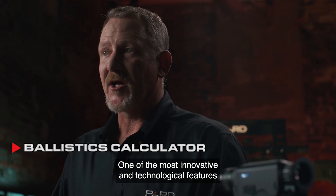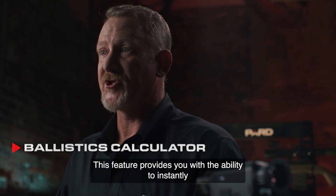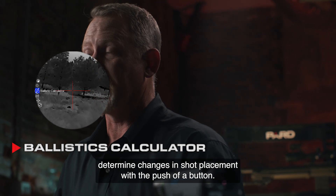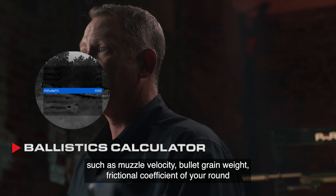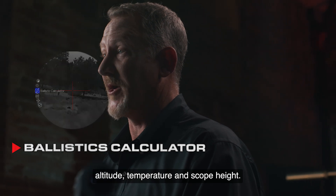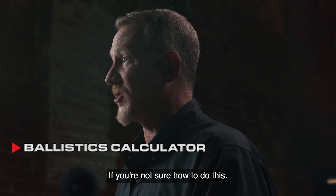One of the most innovative and technological features is the built-in ballistics calculator. This feature provides you with the ability to instantly determine changes in shot placement with the push of a button. Initially you will need to pre-program the key variables into your scope such as muzzle velocity, bullet grain weight, frictional coefficient of your round, altitude, temperature, and scope height. See our video tutorial on how to calculate scope height if you're not sure how to do this.